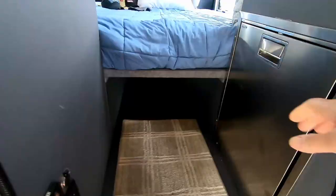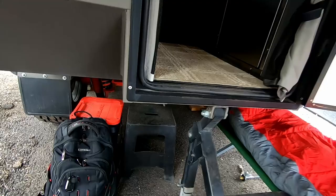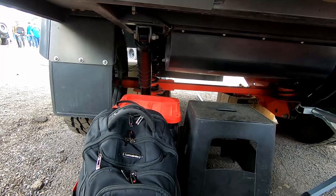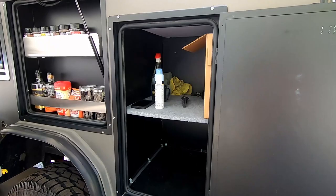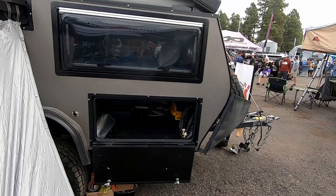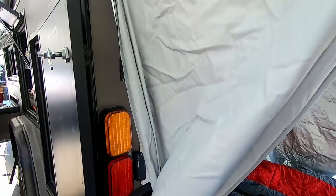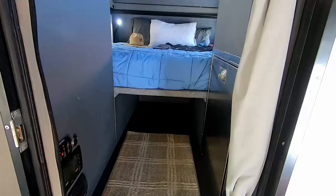The 4,000-pound axle weight is light as overland trailers go. It's equipped with a 100-amp-hour lithium battery and 200 watts of solar to keep that battery charged. It has a 40-liter refrigerator and interior heating. As equipped, this trailer is a bargain at $35,500. We love that it's compact and rugged, making it a close contender for our needs; however, the interior layout was not the best I've seen.